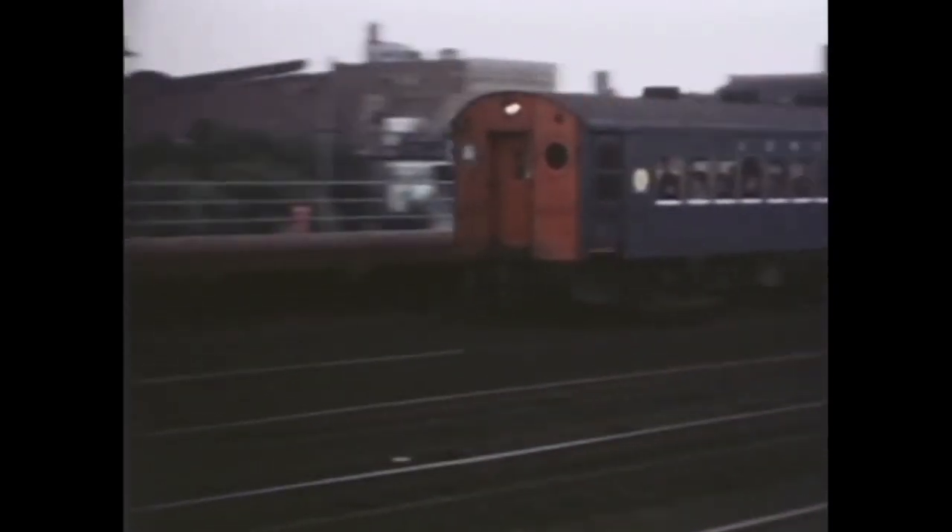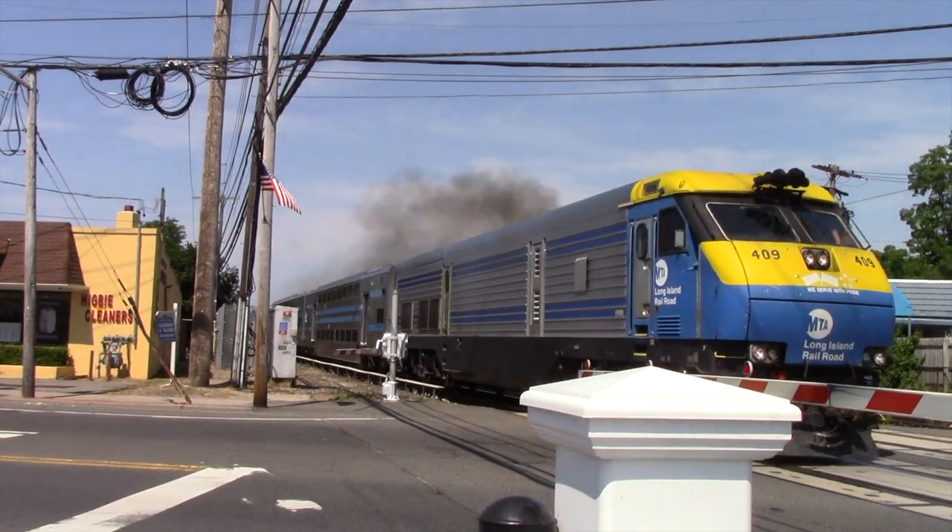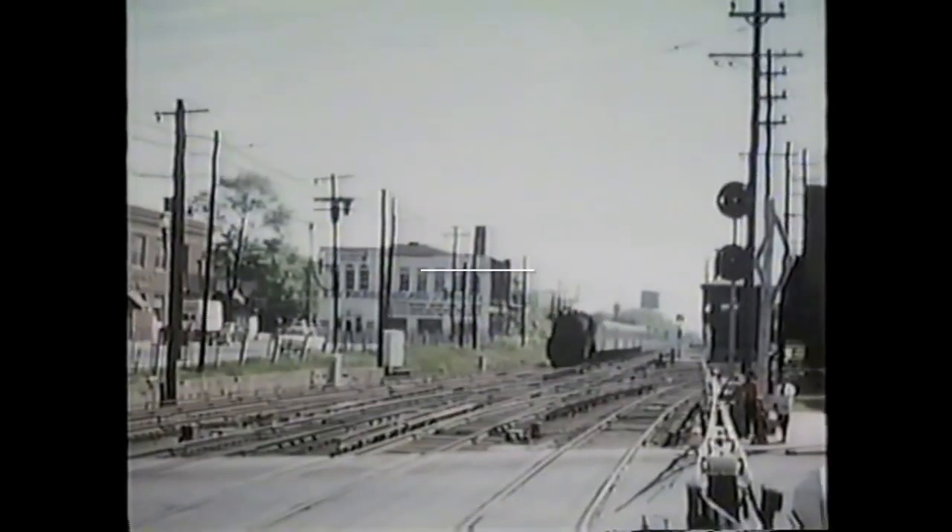Hello everybody, this is TinyRailFan Productions, and welcome back to the Engines of the Long Island Railroad. In today's episode, we will cover the LIRR's most famous steam locomotive, the G5S.